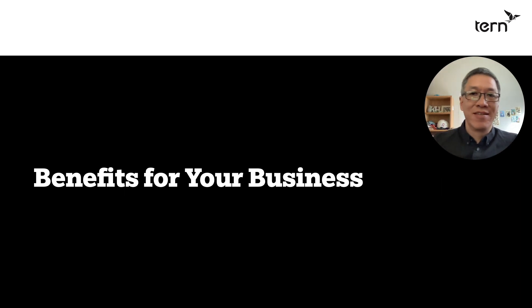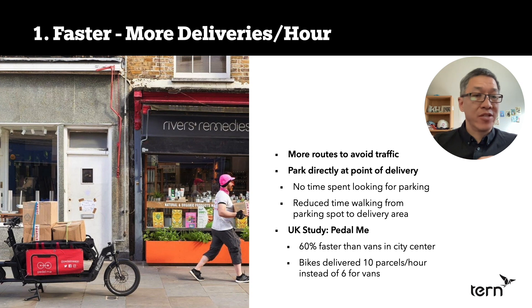Let's get right to the benefits for your business. Number one: cargo bikes are faster. There are more routes to get to your destination. You can avoid traffic — go through back alleyways, side streets, even bike paths. So there are a lot more ways that you can avoid traffic.